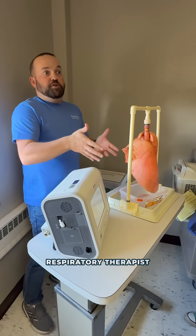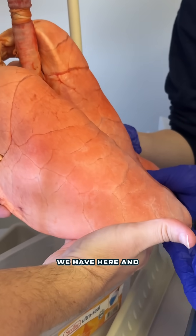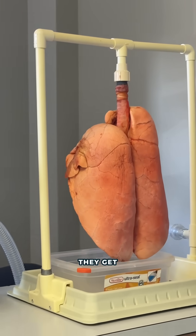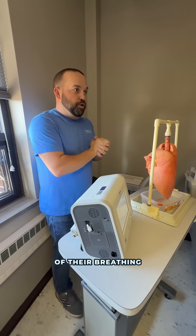Your actual job as a respiratory therapist is quite literally keeping people alive when they can't breathe for themselves. So that's what we have here and this is what we're demonstrating with these lungs. We control every aspect of their breathing when they're on these machines — how much air they get, the frequency of breaths, how much oxygen they're getting per breath, and all sorts of things.